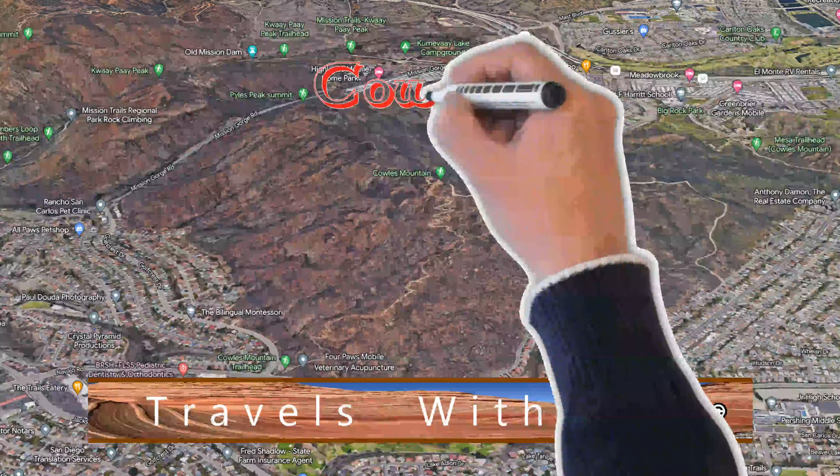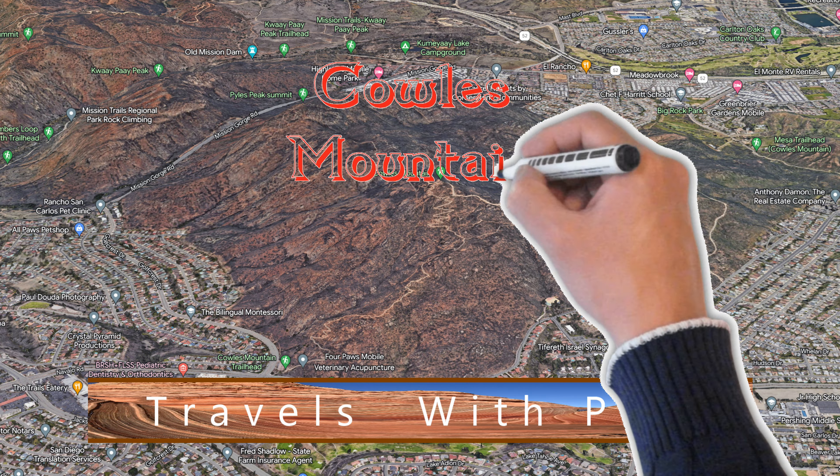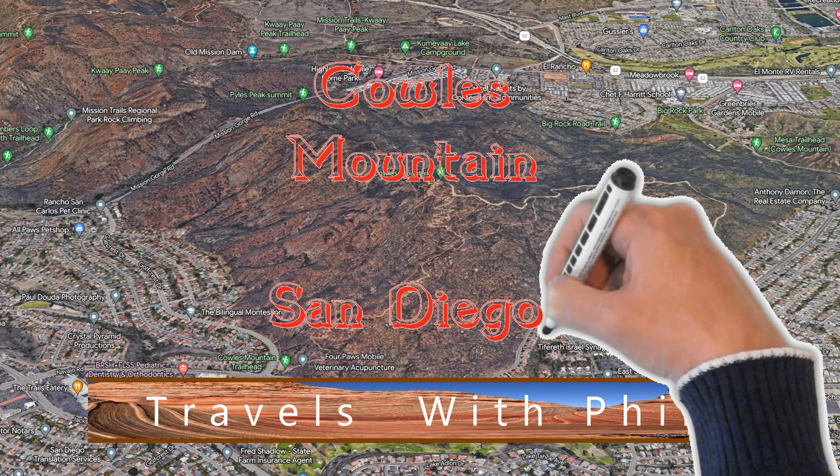Hi, I'm Phil Constantine. On this episode of Travels with Phil, we're going to Coles Mountain in San Diego, California.